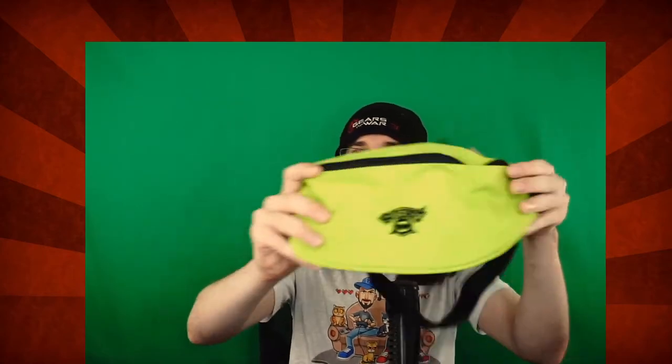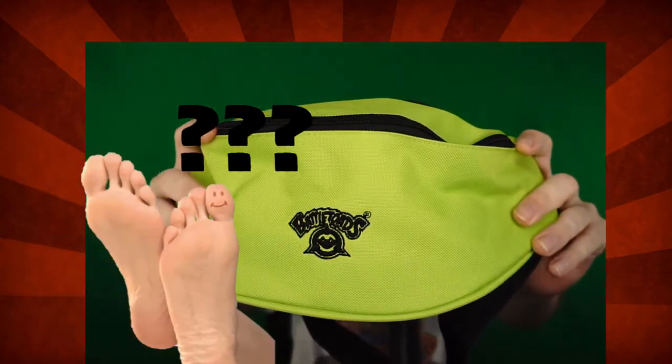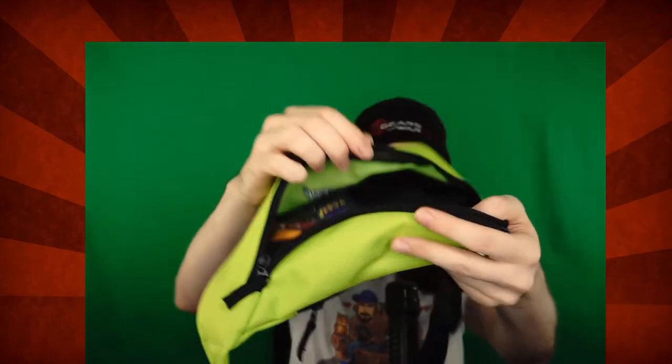We got this delightful Battletoads fanny pack. We got these glasses. It says city lights, decorative lights, and fireworks exploded in a new dimension with the Holospex glasses.